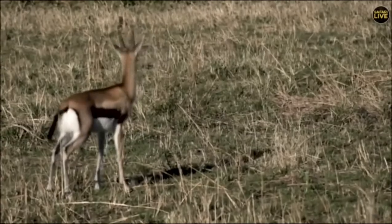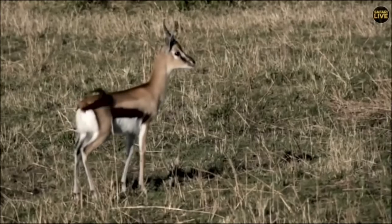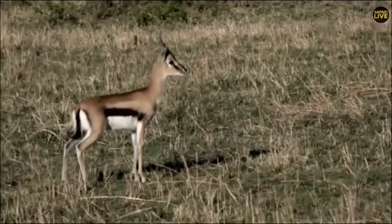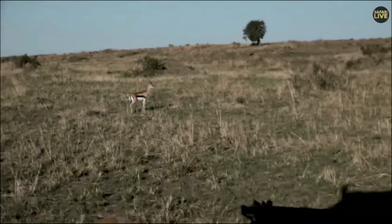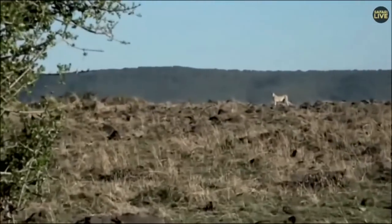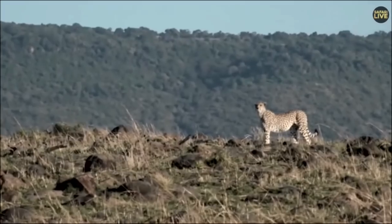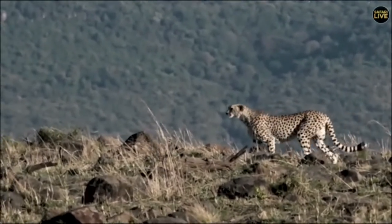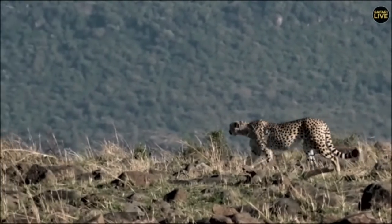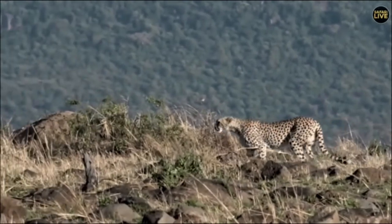Listen to those little quiet alarm snorts. That Tommy very, very nearly became a breakfast for Kenya the female cheetah. Now she's moving back through the rocks again, up to our right, and there's a lot of food around for her so she might get a little bit more lucky a little bit later. Isn't she gorgeous? And you can see the Olololo escarpment as the backdrop there.